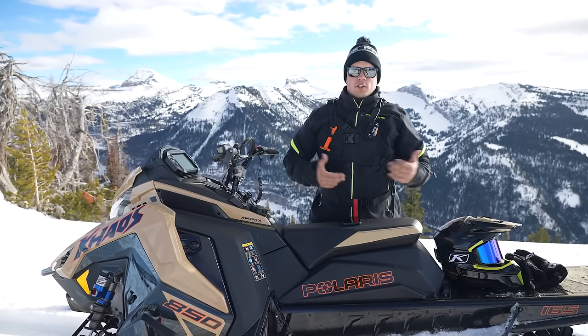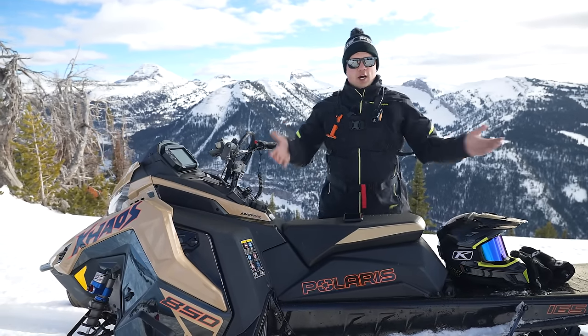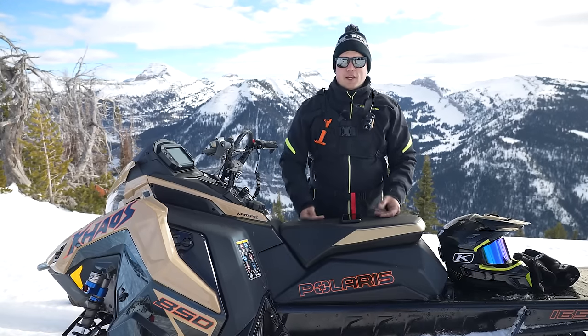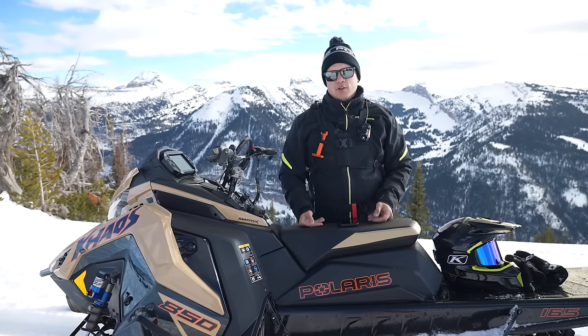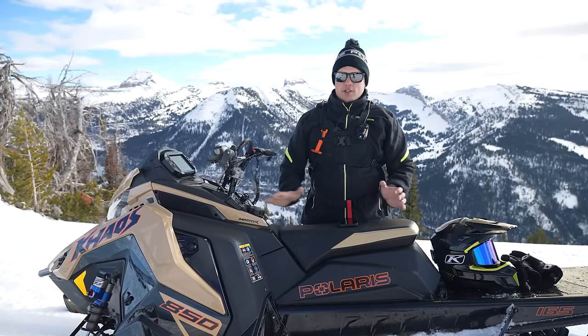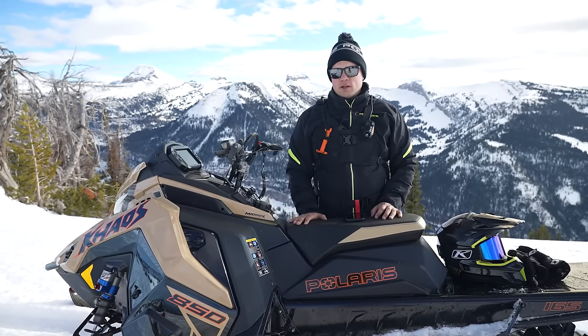Any of the off-the-shelf solutions weren't going to work for Power Sports. Power Sports is really different — we're not out on the highway, we're out in the backcountry. We have a different need. So Ride Command is a purpose-built digital ecosystem really designed around Power Sports, built by Polaris, run by Polaris, and something that we've been working on for quite a long time.